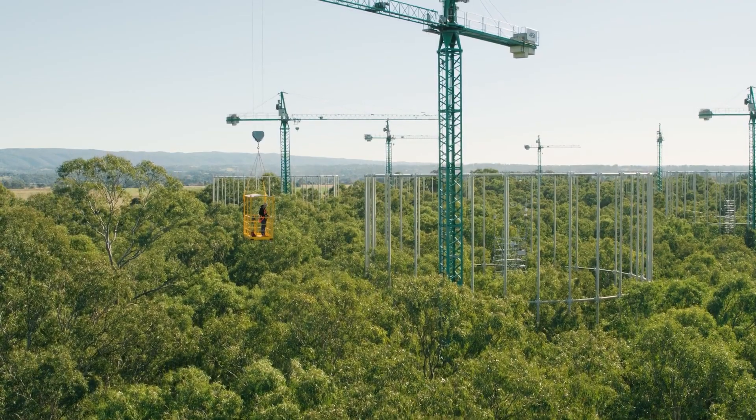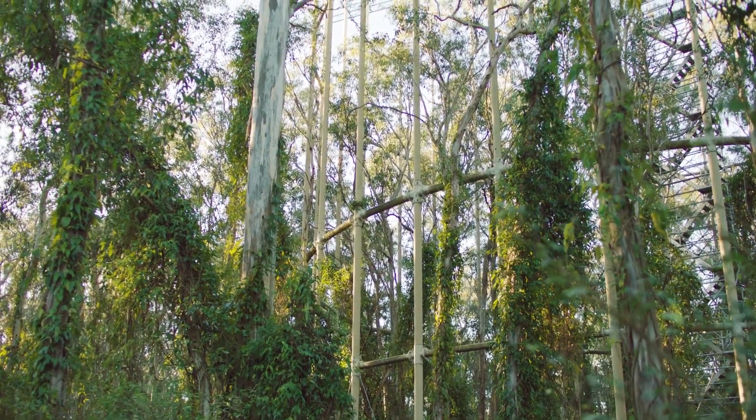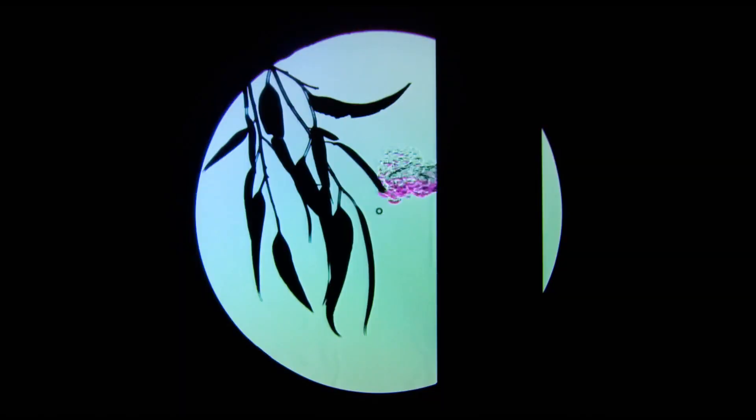UKFACE is the first such experiment of this scale in the Southern Hemisphere. UKFACE studies the effects of rising CO2 on Australia's native forests.